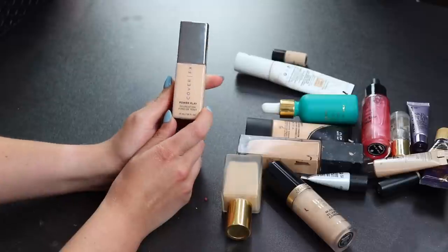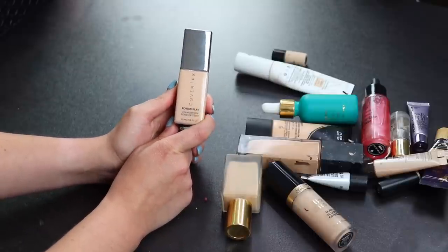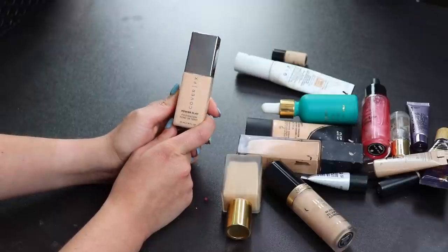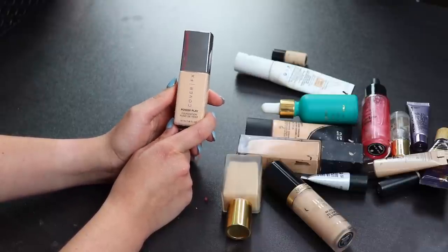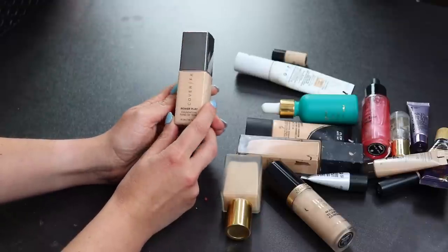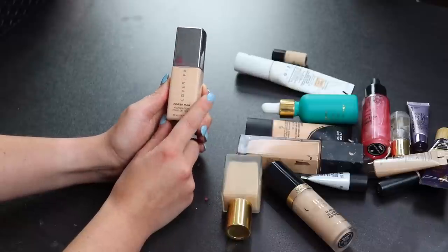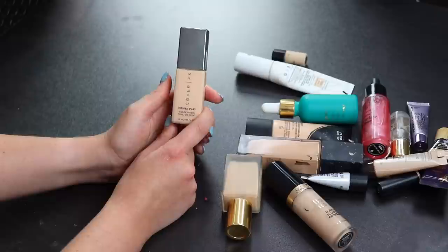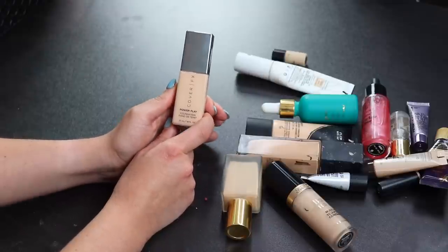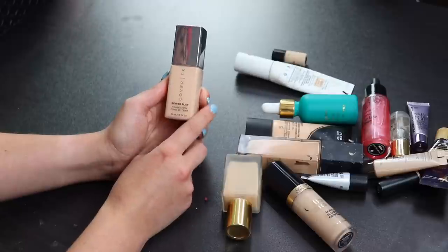This is the Cover FX Power Play Foundation. I wouldn't say I love it — it dries a little too quickly and is kind of hard to work with. The coverage is more medium and I definitely prefer full coverage. This is also not a summer foundation for me, so I'll be seeing if I can give this away.